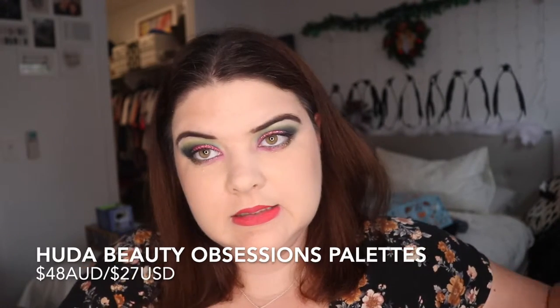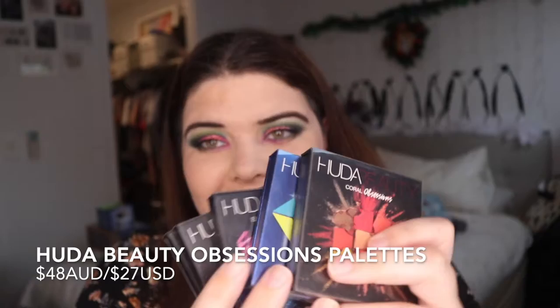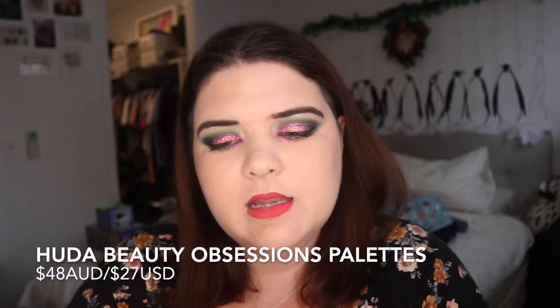One of my recommendations — and this is something they can return if they don't like it — is the Huda Beauty Obsessions palettes. They run for $48 Australian and there's a huge range of them. These are the ones that I have. They can be really fun to look through, and you could buy a palette based on what you think that person likes. That's something I would absolutely love — for someone to buy a colourful palette based on what they thought I would like.